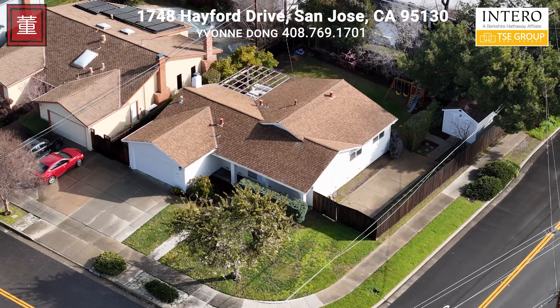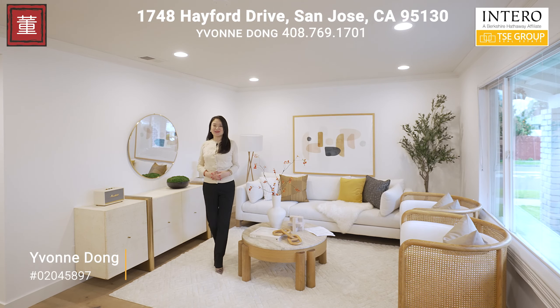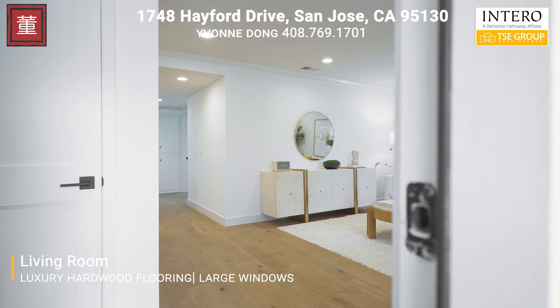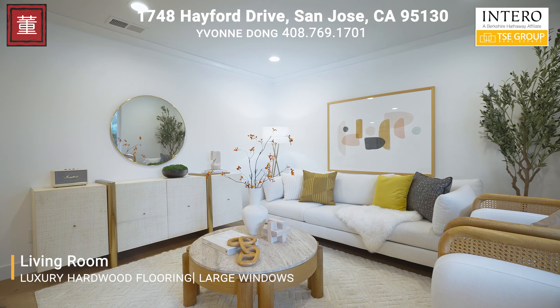This house has been filled with love over the years by the previous family. It has a great floor plan — you have a formal living room, a family room by the kitchen, three bedrooms, two full bathrooms, about 1,300 square feet with a huge backyard.